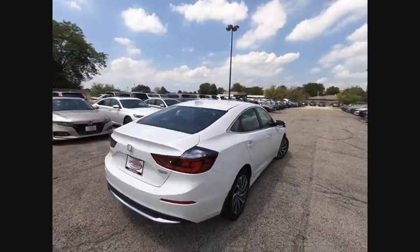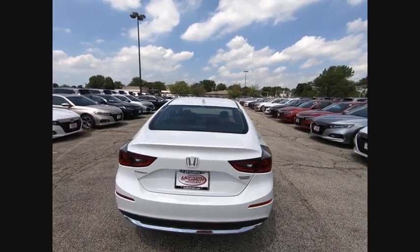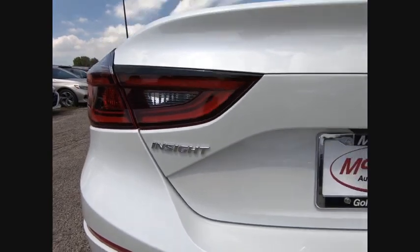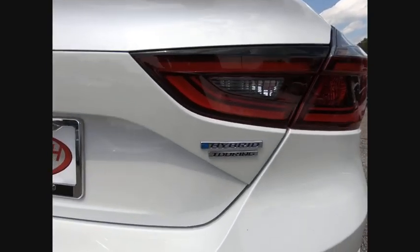This vehicle has less than 100 miles. Here are some of this vehicle's great options: lane departure warning, traction control, navigation system, steering wheel audio control.